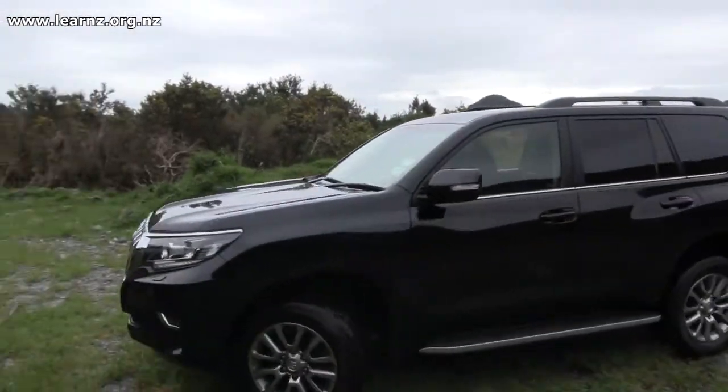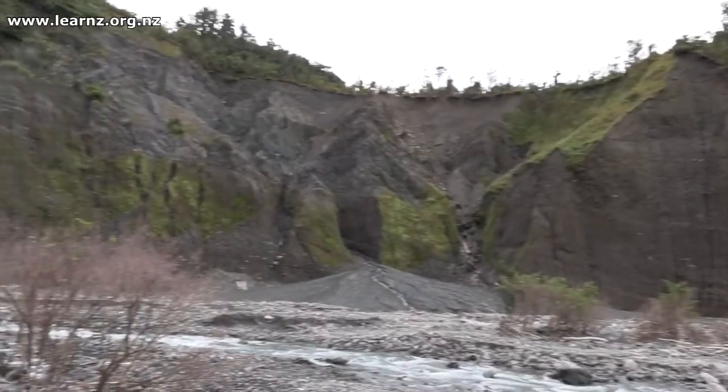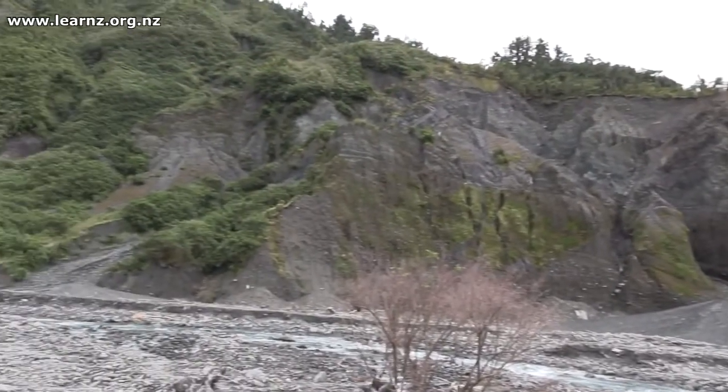We're heading up to Gaunt Creek where you can put one foot on the Australian plate and one foot on the Pacific plate, so it's an opportunity to get up close to the Alpine Fault. Really exciting. It's a pretty changeable looking environment here with steep slopes — let's go and take a look at the fault up close.